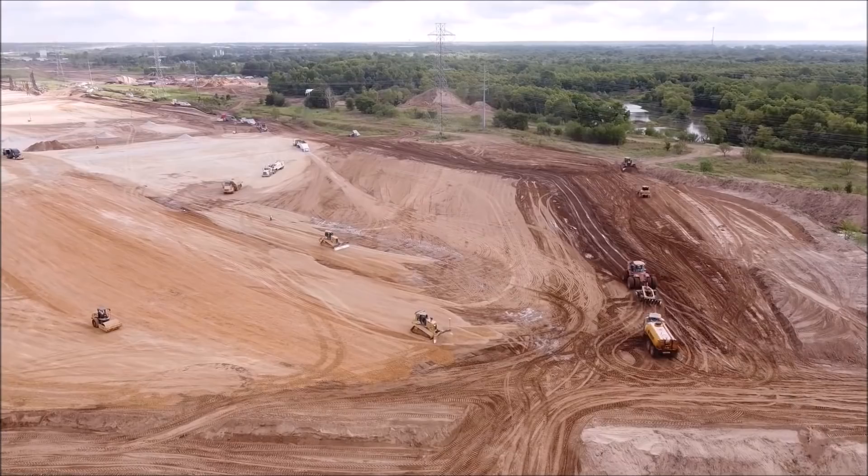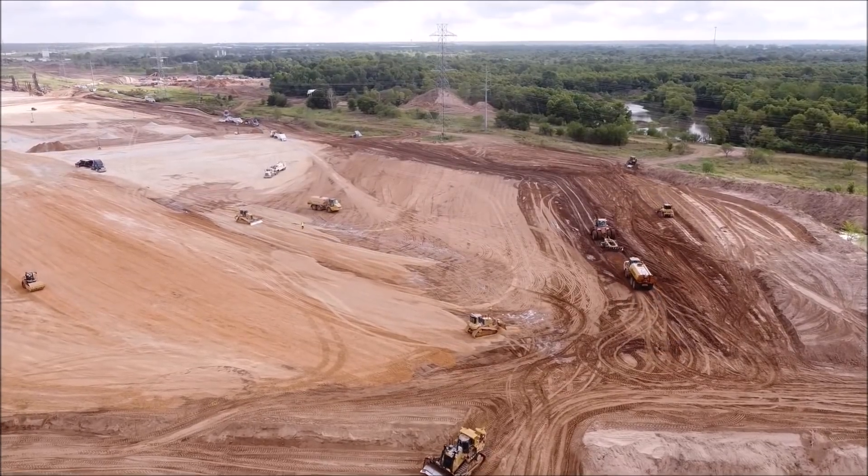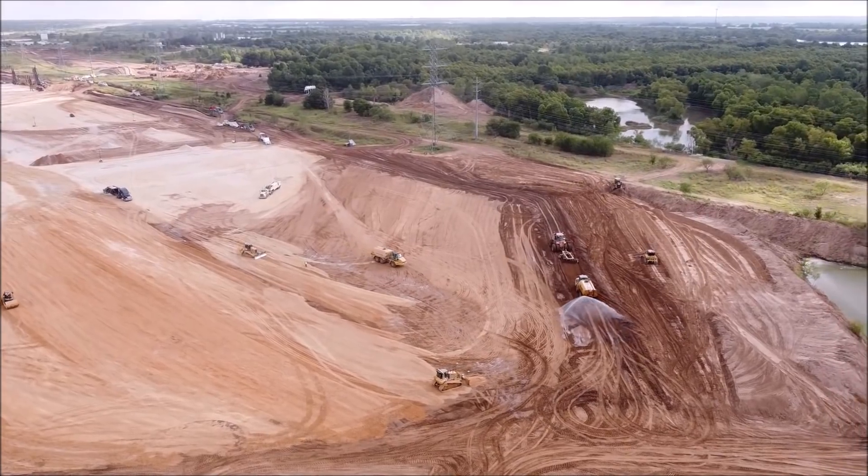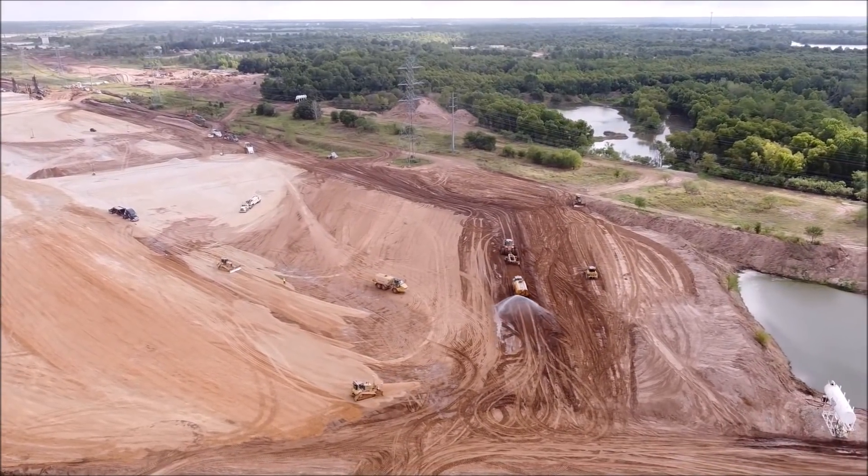Joe also says that the foundation sections that were separate in the north, middle, south, and now west are merging and becoming level with each other.